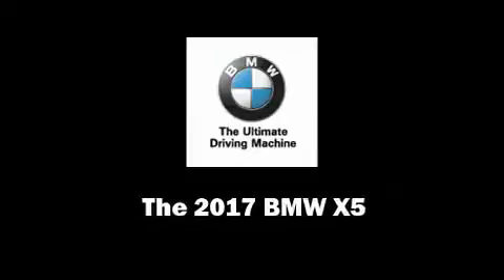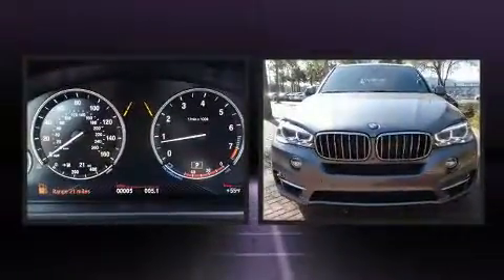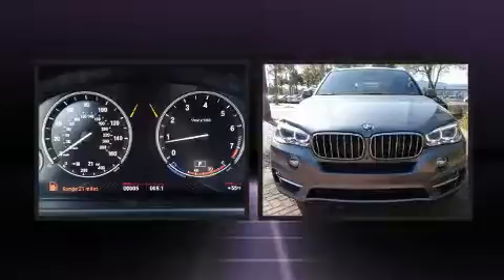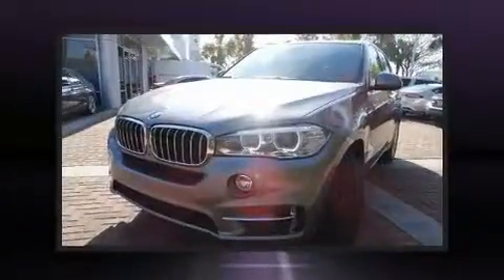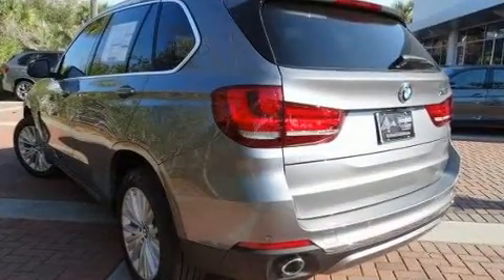Sensibility and practicality define the 2017 BMW X5. Smooth gear shifts are achieved thanks to the refined 6-cylinder engine, and for added security, dynamic stability control supplements the drivetrain. The engine breathes better thanks to a turbocharger, improving both performance and economy.